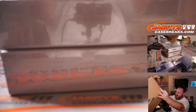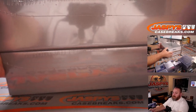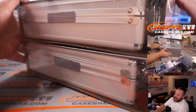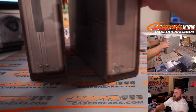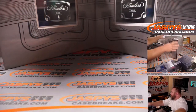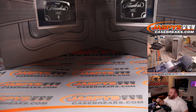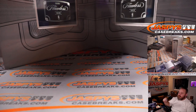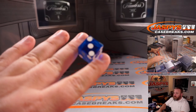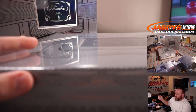There are the two briefcases. We've got to figure out which briefcase we're going to do. Dice roll: one, two, three for the box on the left; four, five, six for the box on the right. I'm going to find my lucky dice. It's a three, so it's going to be the box on the left. So this will be for random hit number two.